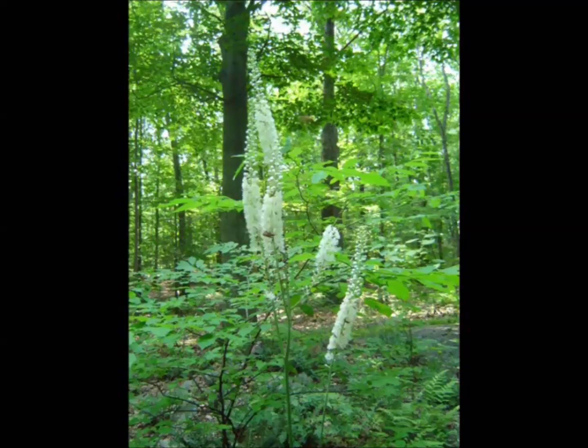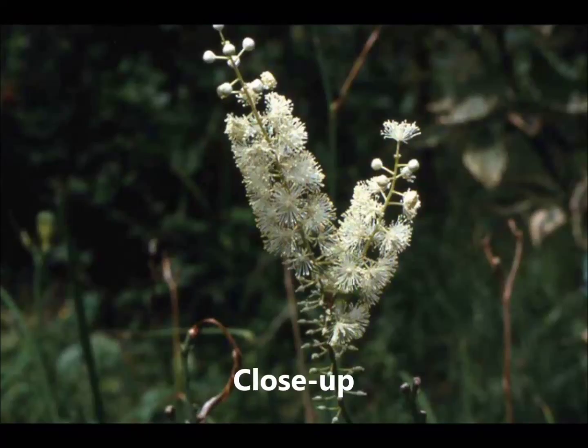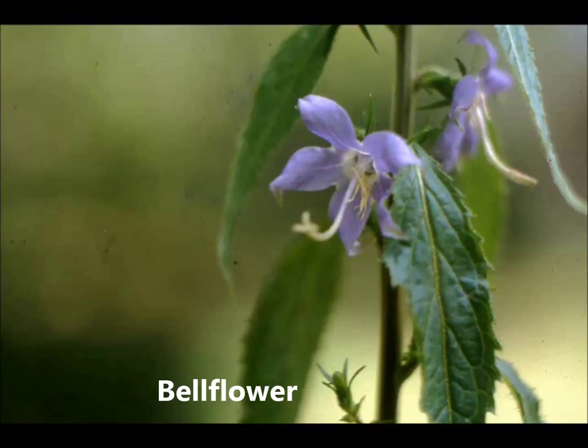This plant has several other common names: black cohosh, black snake root, and was favored by Native Americans for its medicinal properties.